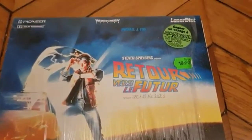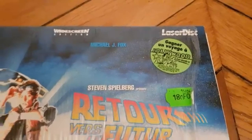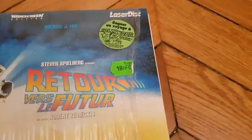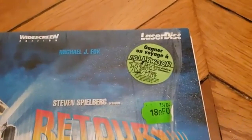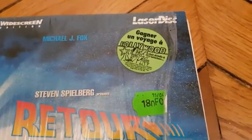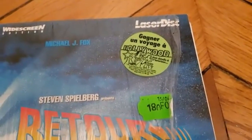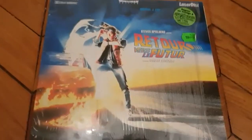I think it was released in 1995, something like that, so this laser disc is very old. You can see this famous sticker — it's nothing very special but it's still there, no connection with the movie, just a contest. It's written in French: if you want to win a trip — 'Gagnez un voyage Hollywood' — if you want to go to Hollywood to win a trip. Anyway, this is the front of the Back to the Future sleeve.